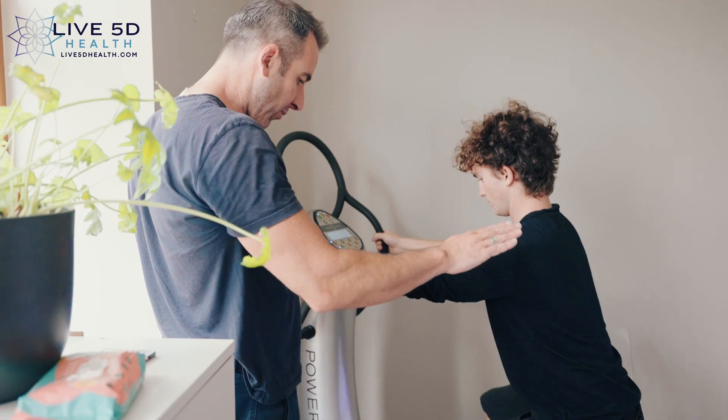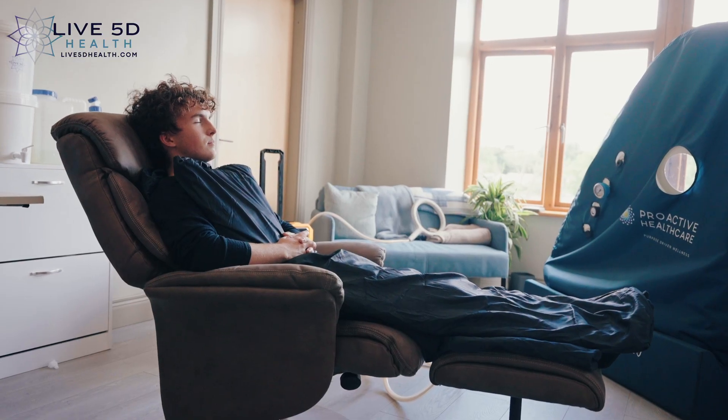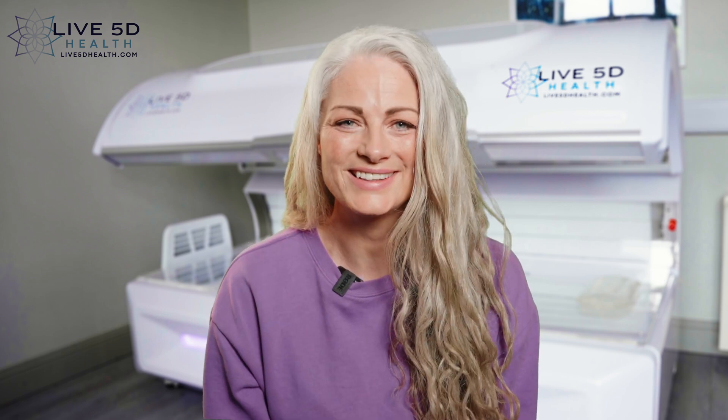This is especially effective when combined with our vibrational plate machine. When combined with other therapies such as pulse electromagnetic field therapy and hyperbaric oxygen therapy, you really can stack these powerful treatments to find the super you at live5dhealth.com. We look forward to seeing you there.